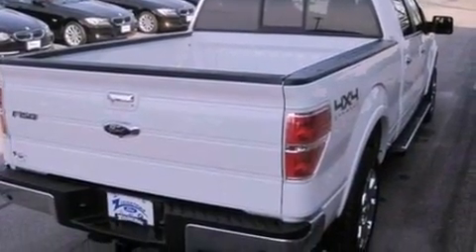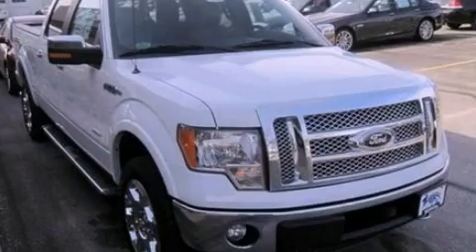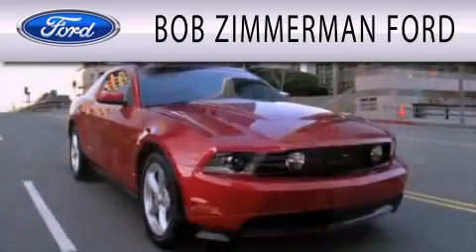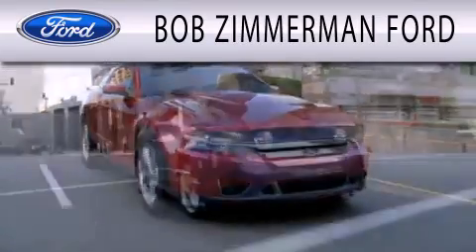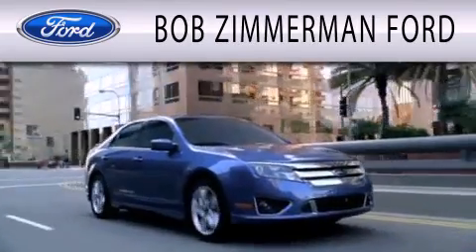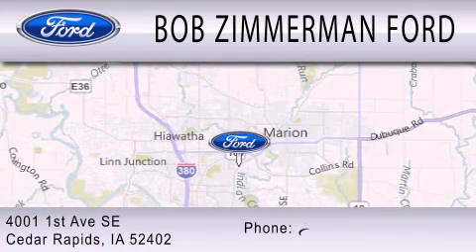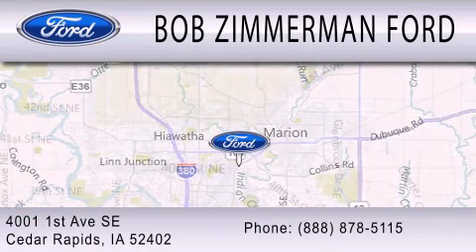This automobile won't last long at this price. Call and arrange a test drive now. Bob Zimmerman Ford is dedicated to doing everything possible to ensure that the experience you have selecting your next vehicle is as pleasant as possible. We are located at 4001 First Avenue Southeast in Cedar Rapids.